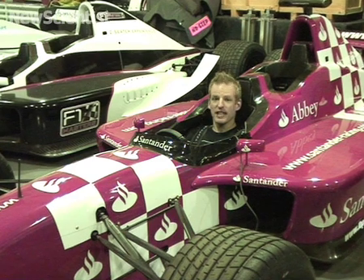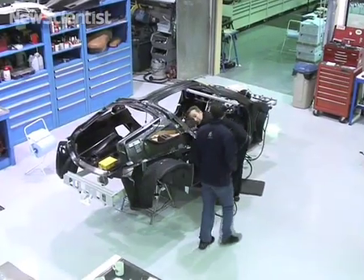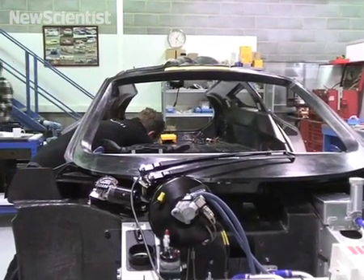I'm here at Delta Motorsport to take a look at a prototype all-electric vehicle that hopes to take an XPRIZE by storm. Here in their workshop, Nick Carpenter and his team are completing the assembly of their E4 Coupe. It will soon be shipped to the United States for a shakedown round of testing.